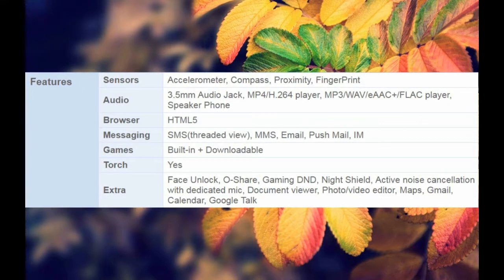Features Sensors: Accelerometer, Compass, Proximity, Fingerprint. Audio: 3.5mm Audio Jack, MP4/H.264 Player, MP3/WAV/eAAC+ Player, Speakerphone. Browser: HTML5. Messaging: SMS Threaded View, MMS, Email, Push Mail. Games: Built-in plus Downloadable.